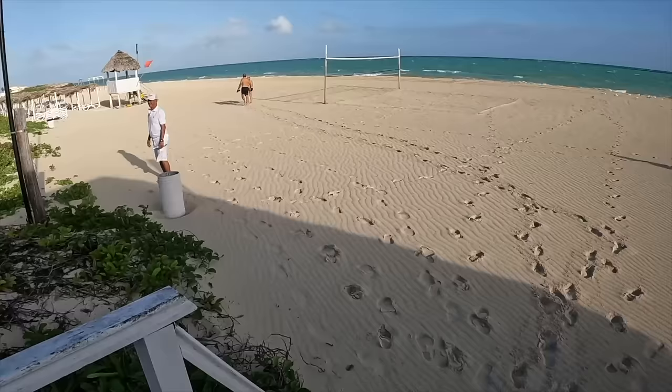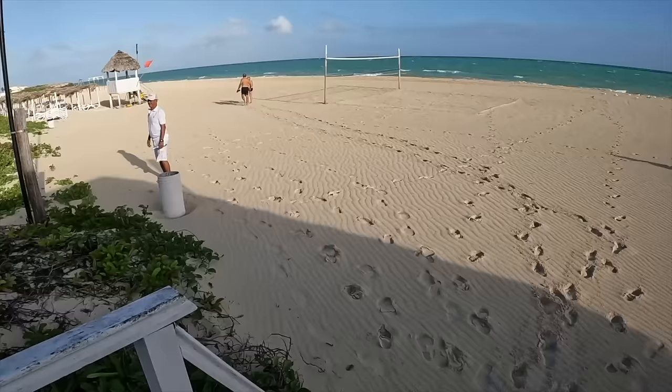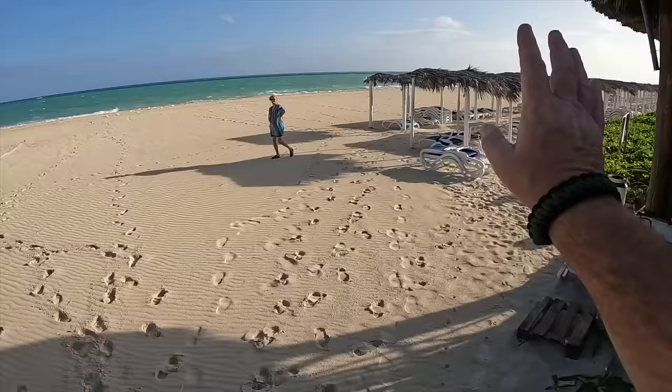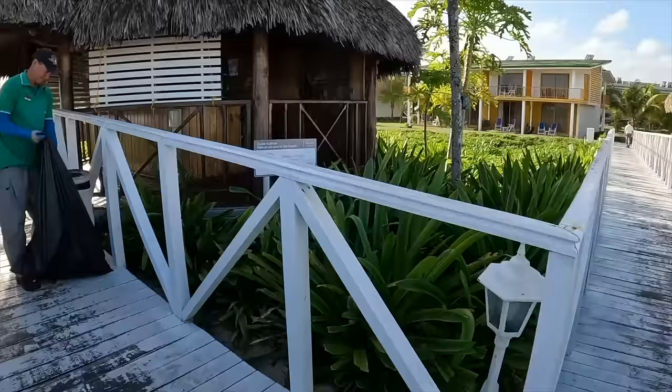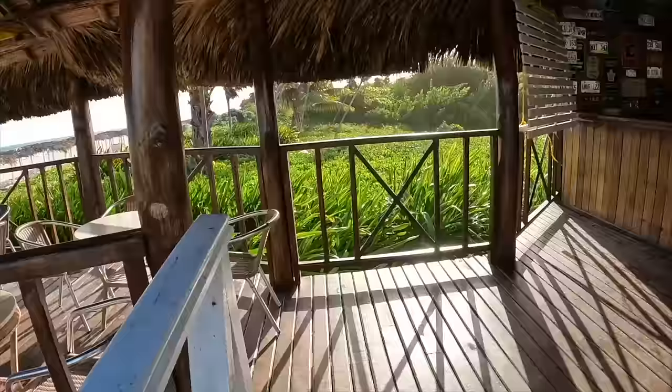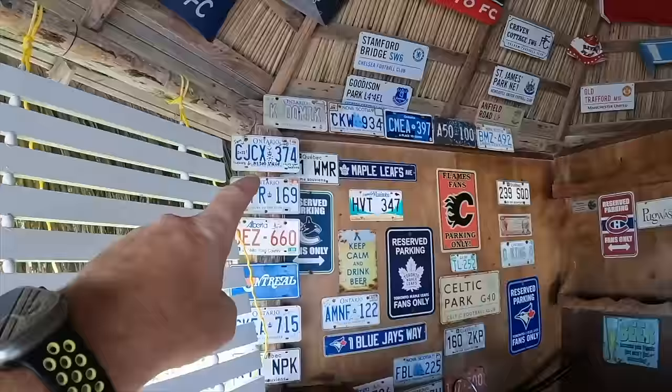They have volleyball, bocce ball, all kinds of activities. My wife Carol is getting our chairs ready. They have all the covered cabanas out here to protect you from the sun. They have lots of games that keep you very entertained if you want — they don't force you to do anything, they just ask. This is our favorite beach bar. There is my license plate that I donated to my favorite little bar in Cuba.